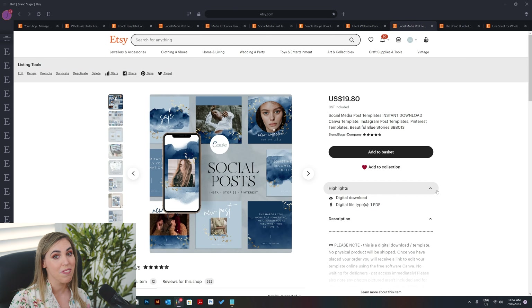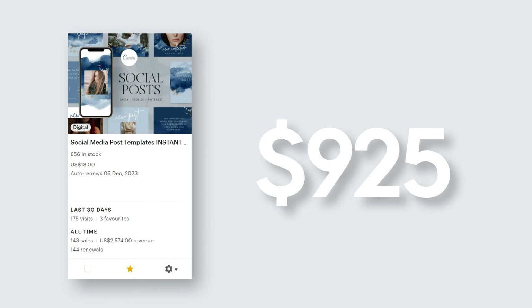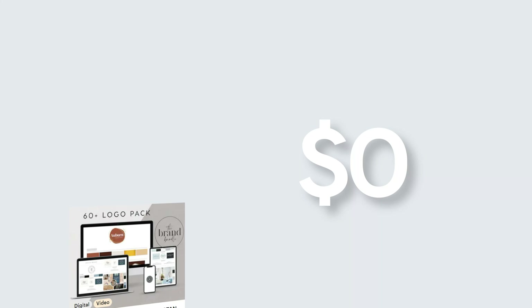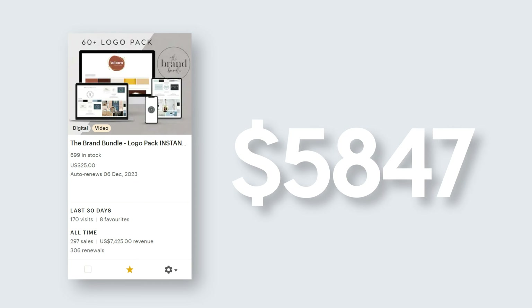Now we're going into the top three. The third place product is a color variation on the beautiful purple social media posts we saw earlier — just a color variation — and this one has done much, much better than the purple version. It is the top selling version of this design. These beautiful social media posts have made $2,574. The second ranked product is my brand bundle — and no surprise, it's a bundle. I rave about these because they always generate quite a lot of income for a store, so bundles are extremely important to have. This product has generated $7,425.